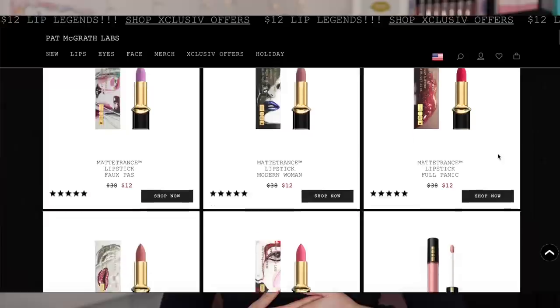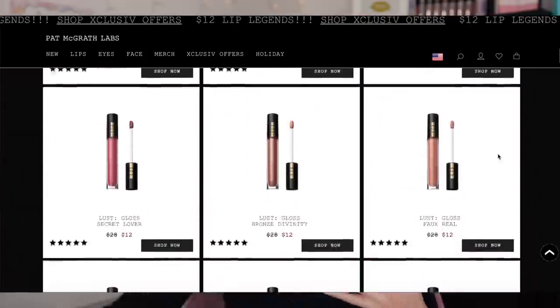Hey guys, what is up? Welcome to my channel. For today's video, this is extremely highly requested — I am going to finally be swatching and sharing with you all of the lip colors that I picked up during the Pat McGrath Labs $12 lip sale. I kind of went ham. I bought six lipsticks — actually seven, but one they ran out of — and I bought 10 lip glosses because she has the best lip gloss formula. At the time I'm filming this, the $12 sale is still going on.